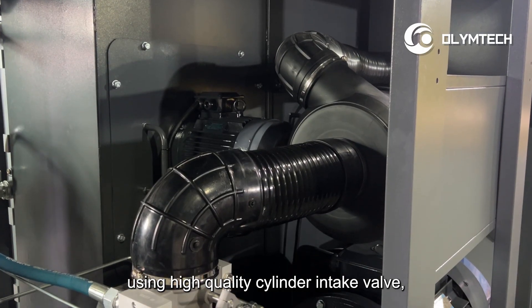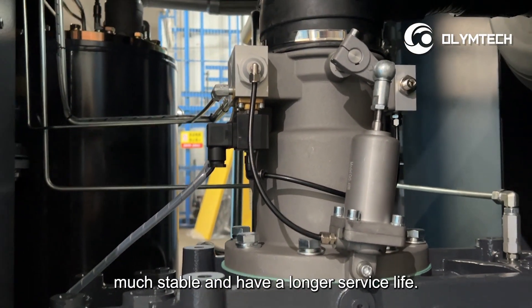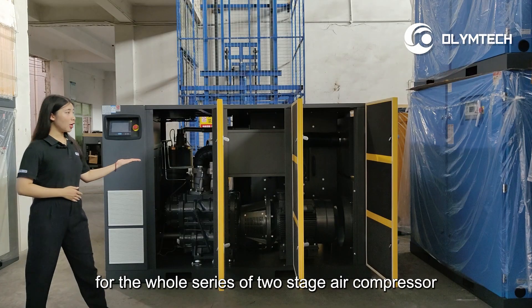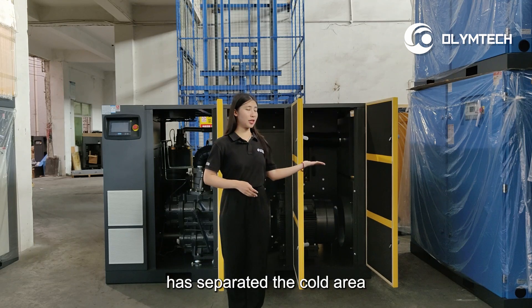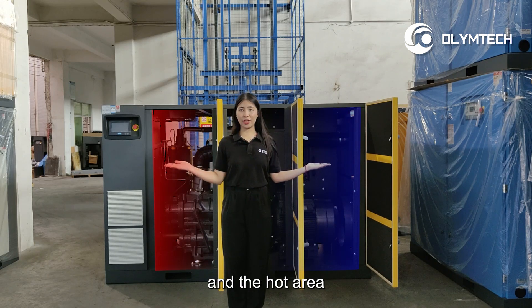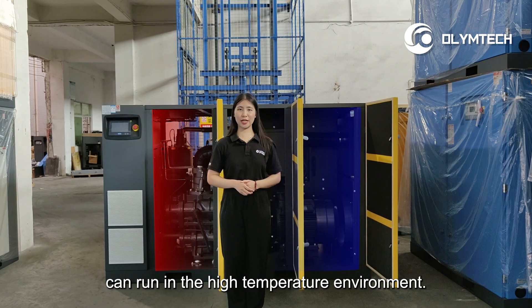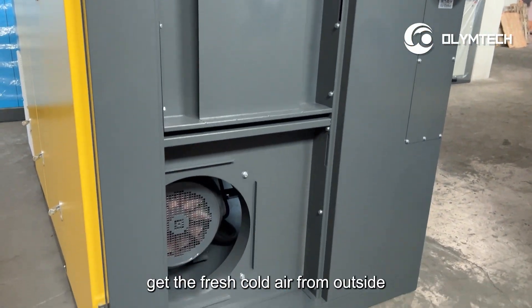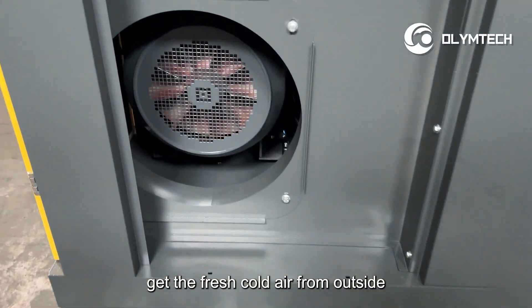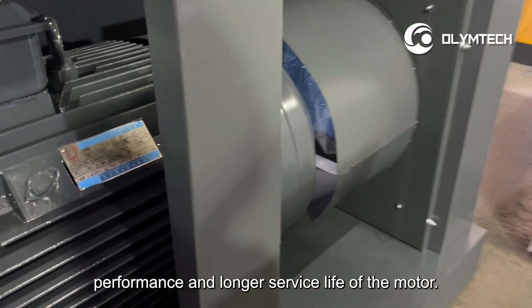Number seven, using high-quality cylinder intake valve, much stable and have a longer service life. Number eight, for the whole series of two-stage air compressor, we have upgraded our cooling system, has separated the cold area and the hot area, to ensure the air compressor can run in the high temperature environment. Here is the cold area; the motor can directly get the fresh cold air from outside to ensure the good cooling performance and longer service life of the motor.